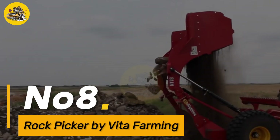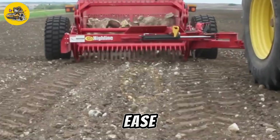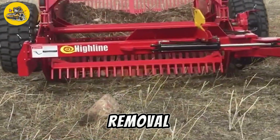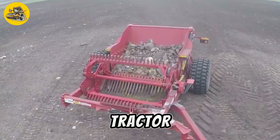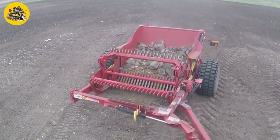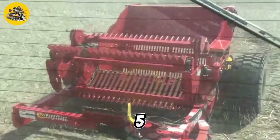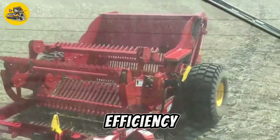Number 8, the Rock Picker by VitoFarming. It is a specialized machine designed for picking up rocks and debris from fields with ease and efficiency. It features a rotating drum with 50 tines that collect rocks and deposit them into a hopper for removal, reducing the need for manual labor. The machine is powered by a 50-horsepower tractor and has a hydraulic system that allows for precise control of the drum's speed and direction, ensuring optimal performance in various field conditions. It is capable of picking up rocks ranging in size from 5 to 50 centimeters, making it ideal for preparing fields for planting.